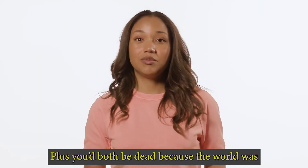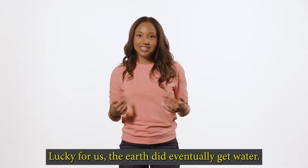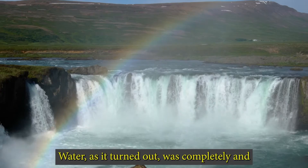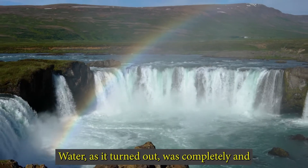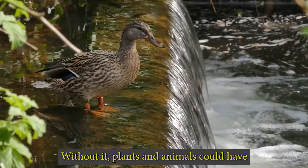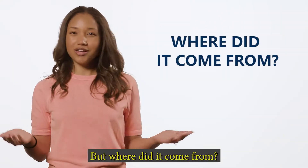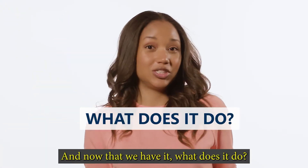Plus, you'd both be dead because the world was unlivable at that point. Lucky for us, the earth did eventually get water. Water, as it turned out, was completely and critically important for life to exist. Without it, plants and animals could never have survived on the earth. But where did it come from? And now that we have it, what does it do?